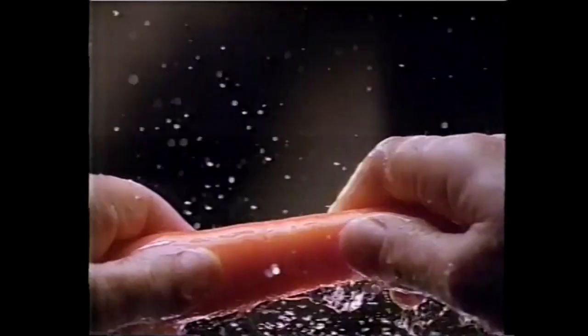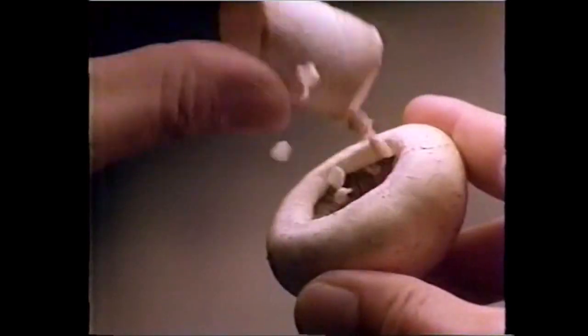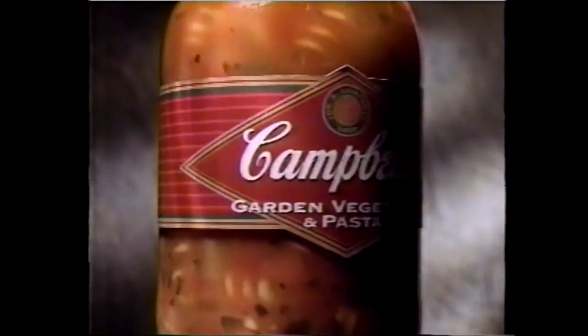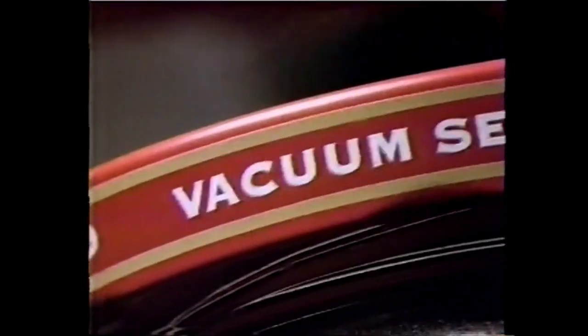Sounds like this, and like this, and like this. It's the sound of freshness, and you hear it every time you open a jar of Campbell's delicious new soups. Soups stocked so full with fresh carrots, fresh celery, fresh onions, and firm pasta, we had to put them in a glass just to show them all. Campbell's fresh-tasting, best-tasting new soups in resealable jars.